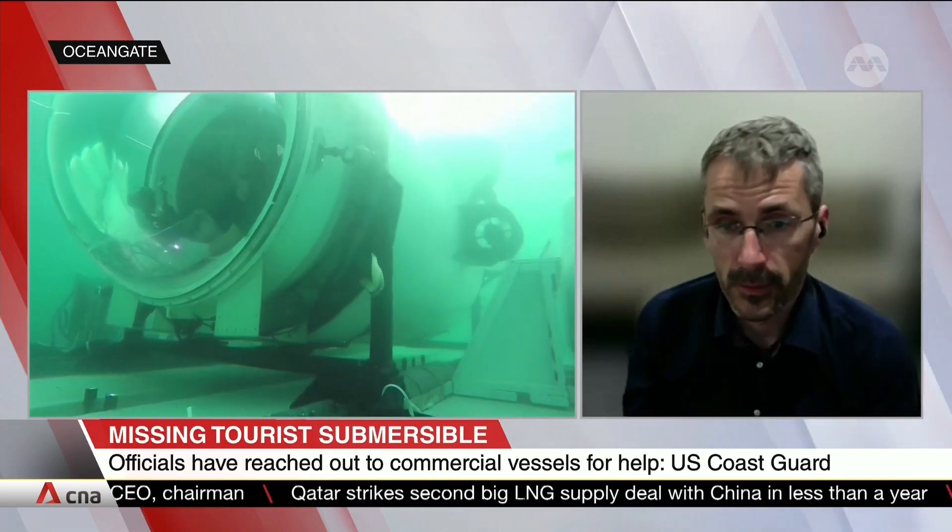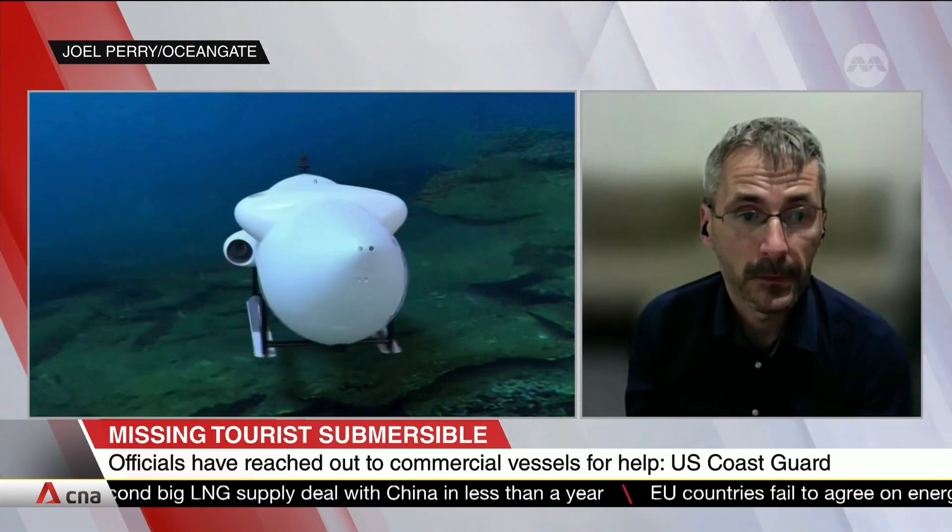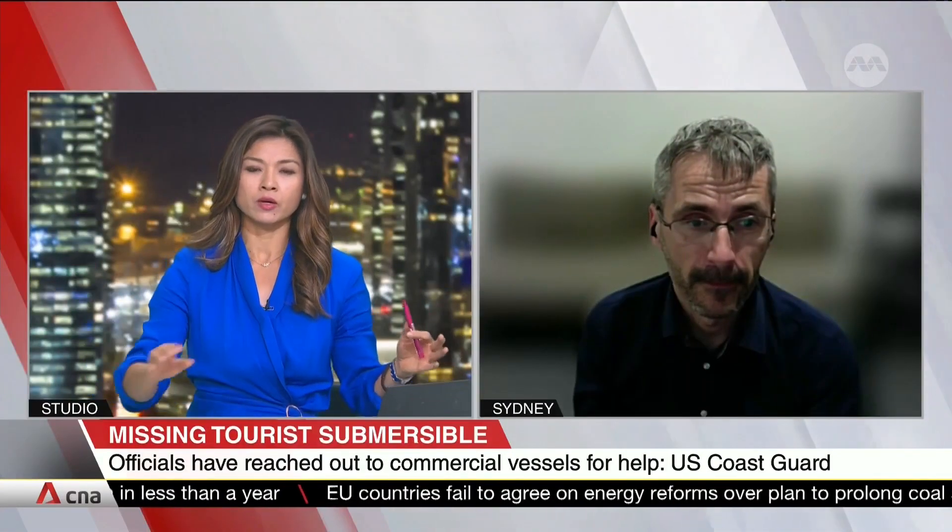And of course, the most catastrophic potential is for a failure. Given the amount of time that it's been since they've heard from it and the fact that they don't have any communication with the submarine, I'd be a little bit pessimistic.